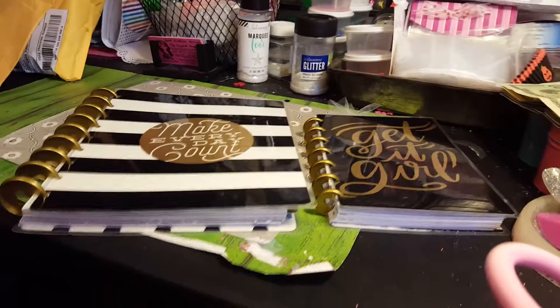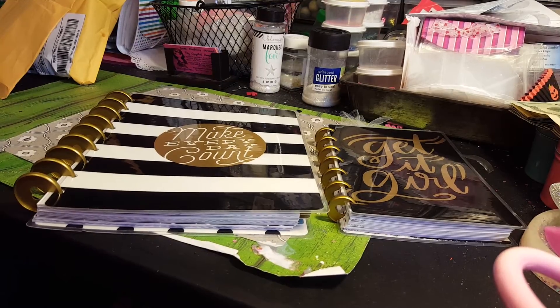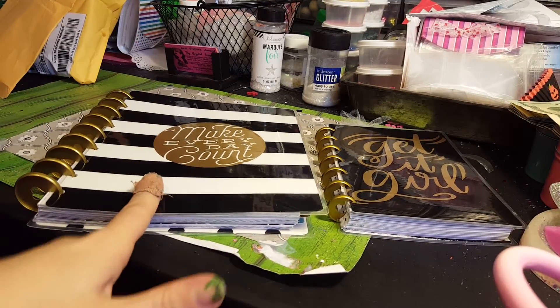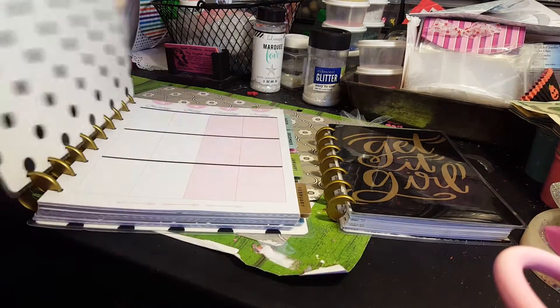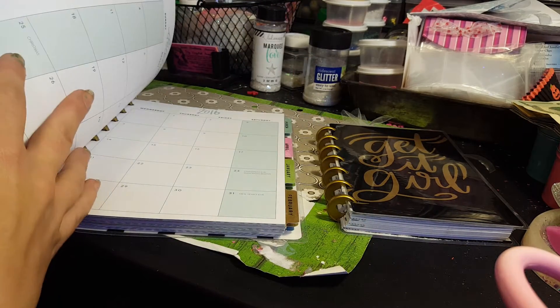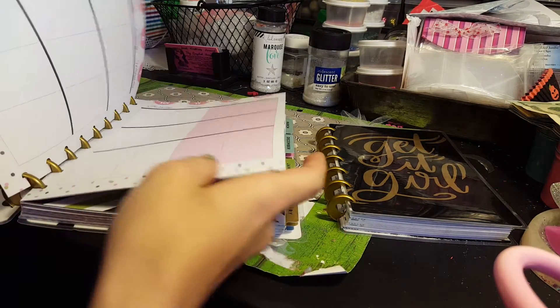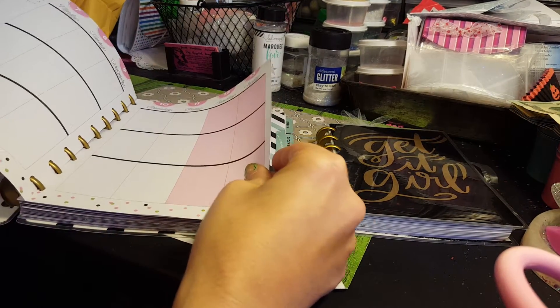This is the one I got today in the mail and I love how they match — isn't that cool? This one says 'Make Every Day Count' and this one says 'Get It Girl.' I love the inside, and it starts in December, which I love.